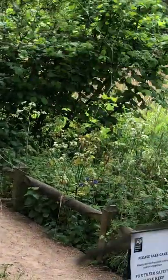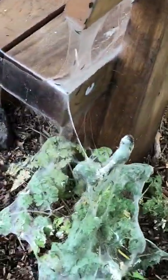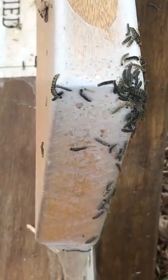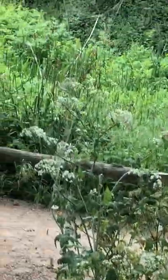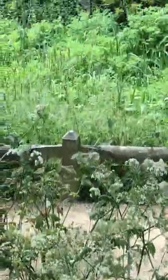Can you see that one there? And then you've got a whole load on the back. There are hundreds of them. If I go any further, I'm going to start walking into them.